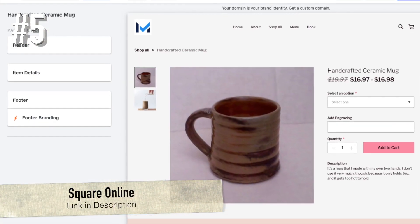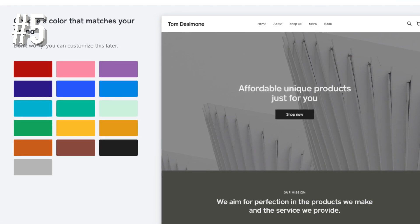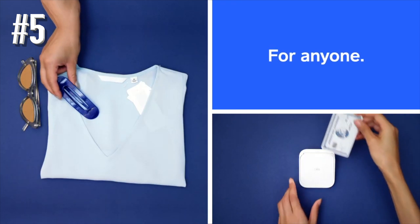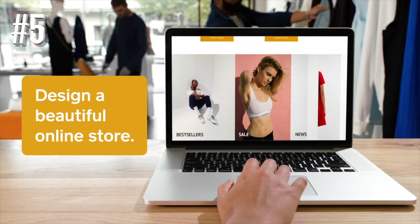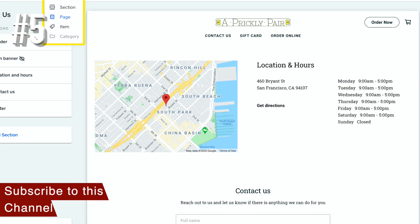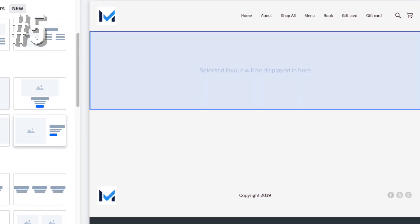Number 5: Square Online. Square is a payment processing giant which bought Weebly, the popular website builder, in 2018. The result is the new Square Online, which combines Square's features with Weebly's website building platform. The first thing to say about this new kid on the block is that, on the whole, it's pretty similar to Weebly. You sign up through Square Online and get extra features, but you're still using Weebly's building software to actually create your store. This is especially great news for beginners, as Weebly is super simple to use and received an impressively high customer satisfaction score in our research. However, it also comes with Weebly's limitations, namely the limited customization options.